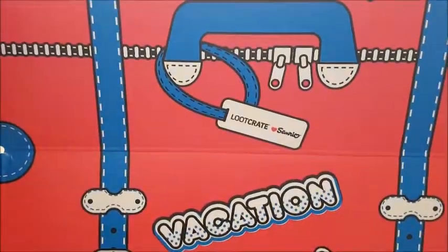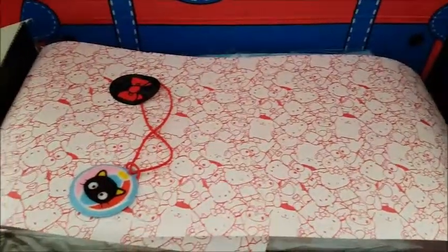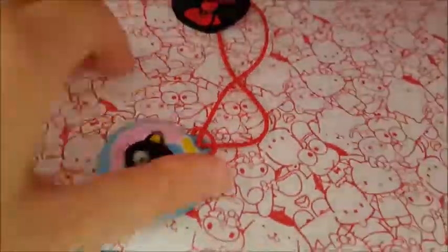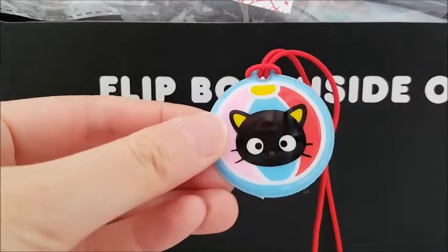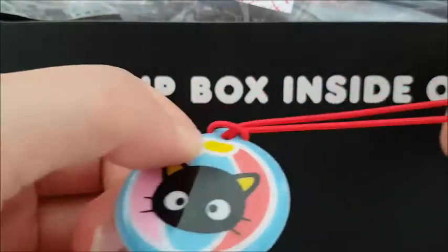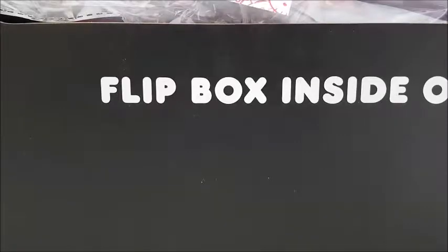So here it is. It says Loot Crate Sanrio Vacation and it looks like it flips inside out to a suitcase. Like all the other Sanrio boxes it has this cute wrapping on it and a little tag — this one looks like a little squishy Choco Cat. In the back there's a beach ball on an elastic so you can attach it to your bag or something. This is just an extra little gift that they include.